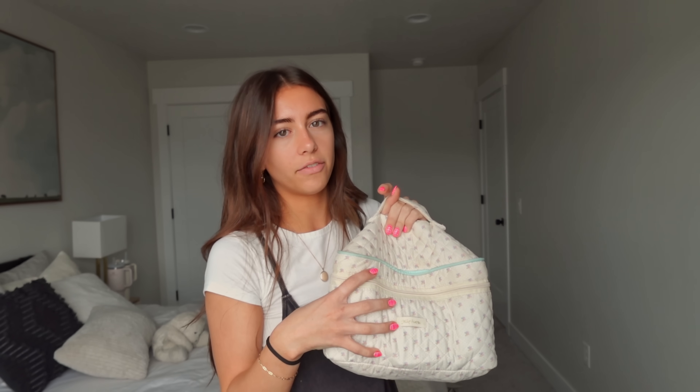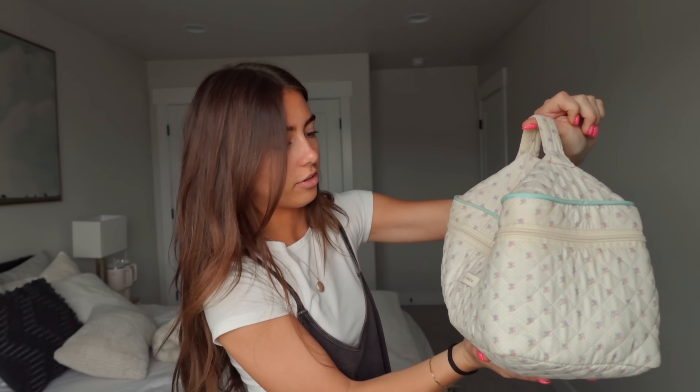This makeup bag — I get so many questions about it. I got it on Amazon, I have it in my storefront. It's under makeup, which I guess is a little confusing, but it's the best makeup and travel bag ever. It holds so much stuff. Whenever I travel, I put all of my skincare and makeup in here and it always fits. It's super cute and I think it's like $14.